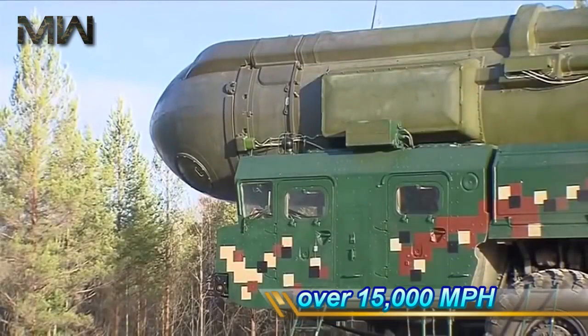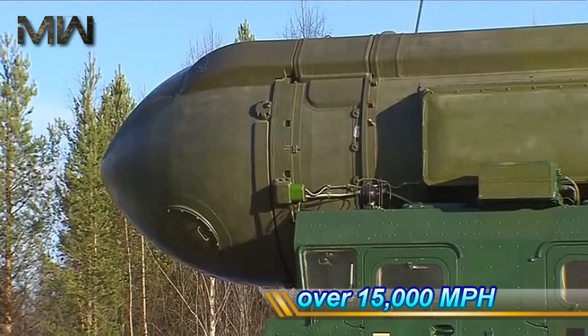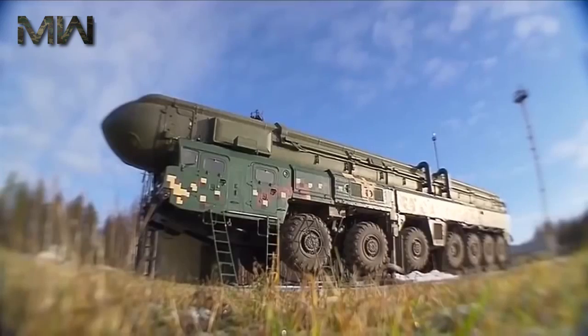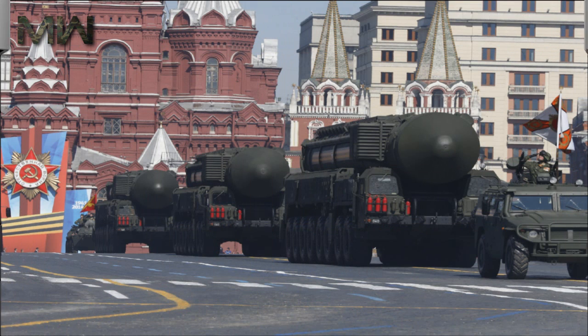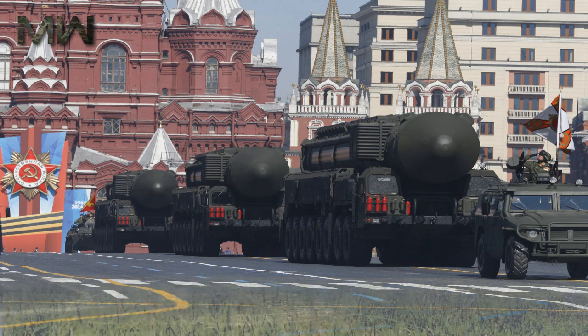It'll travel over 15,000 miles per hour while taking evasive action and pumping out decoys on the way to its target. Topol-M, known by NATO as the Sickle-B, was the first ICBM created by Russia after the fall of the Soviet Union.